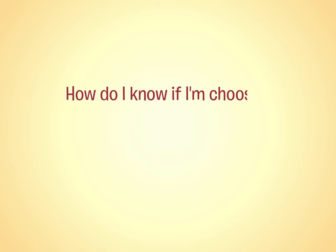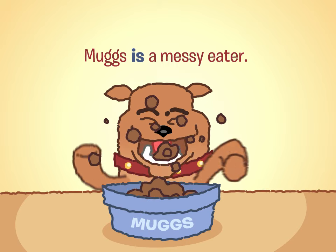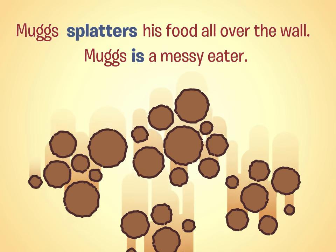How do I know if I'm choosing forceful verbs? That's easy. Consider these two sentences about my dog, Mugs. Mugs is a messy eater. Mugs splatters his food all over the wall. Clearly, the verb "splatters" packs a bigger punch than the verb "is." It's more descriptive, and it gives you something to picture.